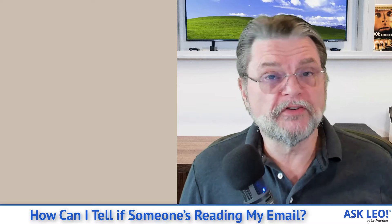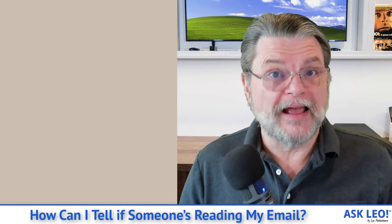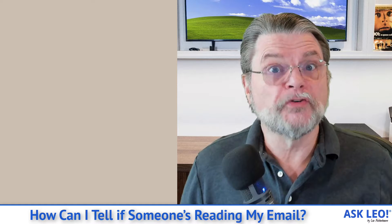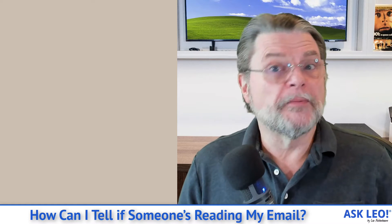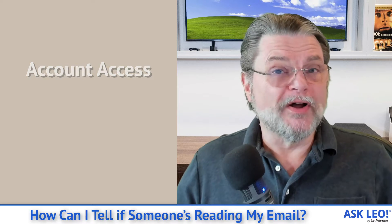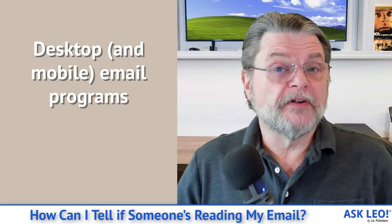It doesn't tell you which email messages they read, if any. And in many cases, what I find when people actually take a look at that list, they get concerned because there are things they don't recognize — but those things turn out to be them on a different device or whatever. The bottom line is that's about as close as you can get: finding out if your account has been accessed.